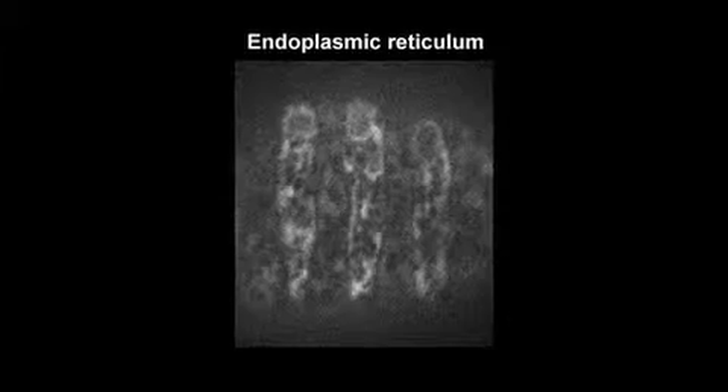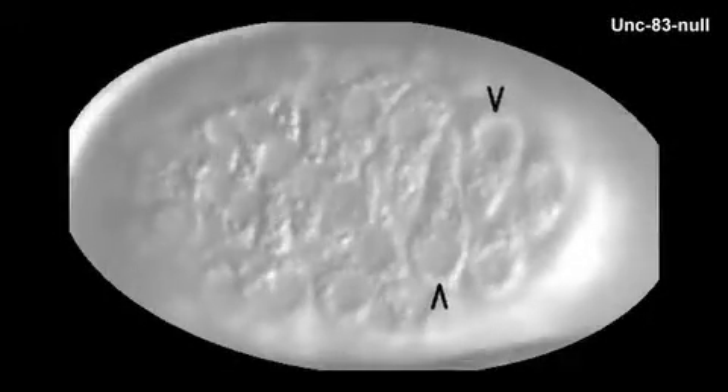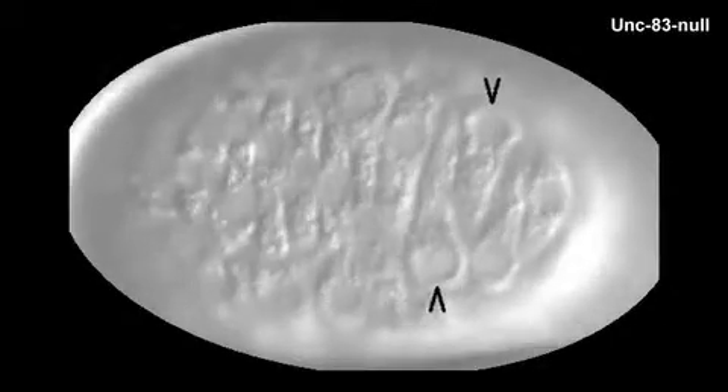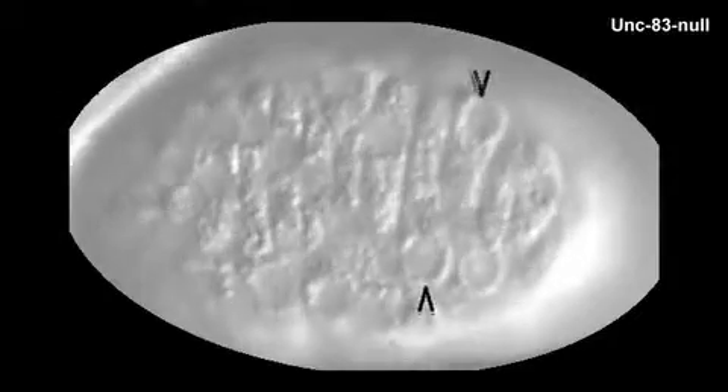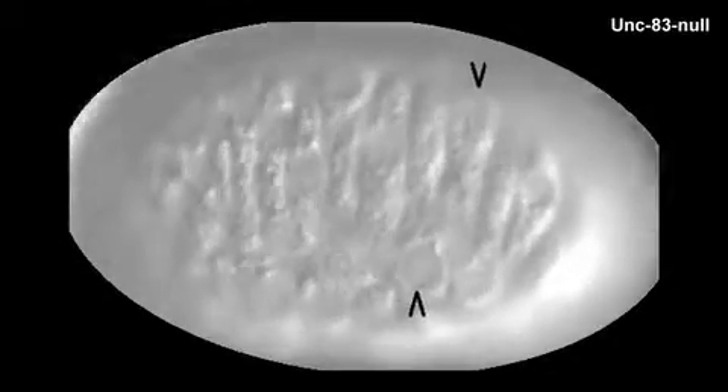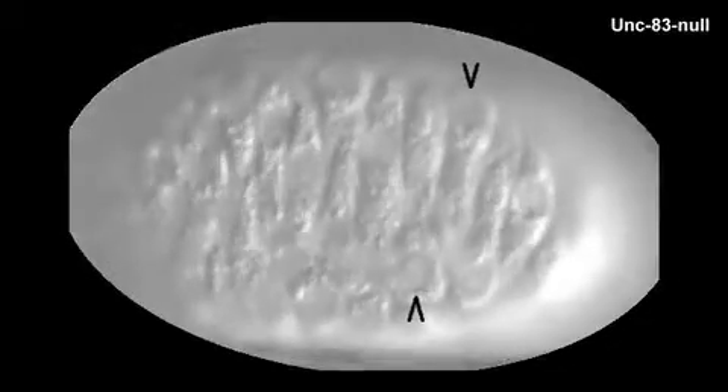In the UNC-83 and UNC-84 mutants, the cells intercalated normally but the nuclei just didn't move. Much later in development, they would be pushed to the middle of the cell — the dorsal cord — probably due to muscles underneath these very thin hypodermal cells. A mutation in the kinesin light chain, KLC2, gave a similar phenotype, as nuclei largely failed to migrate through the hypodermal cells.